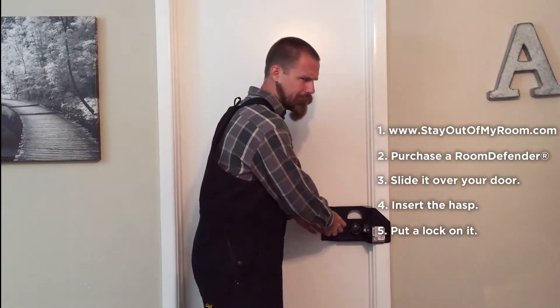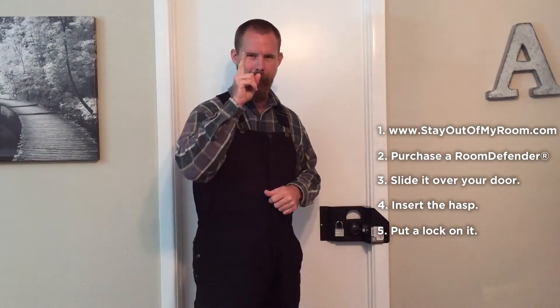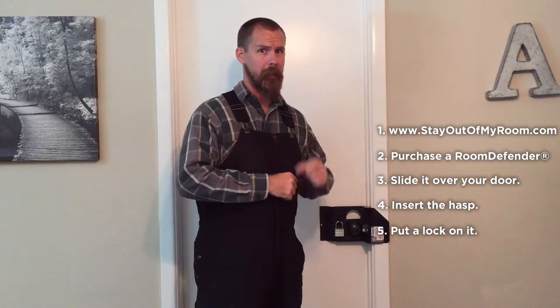Remember, if you like it, you're going to want to put a lock on it. There you go — easy breezy. Keeping Contractor Carl out of your room and keeping me honest.